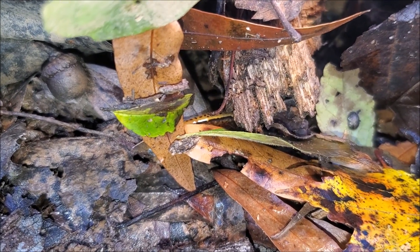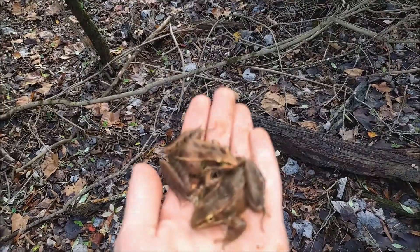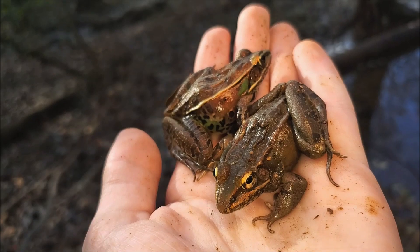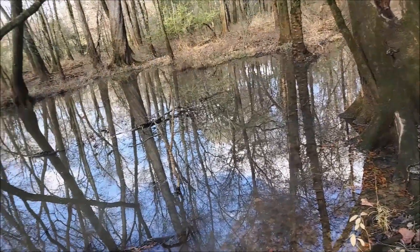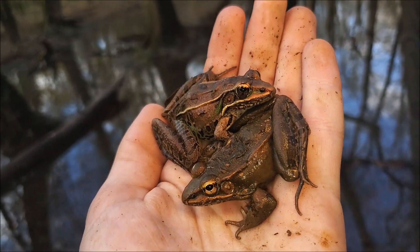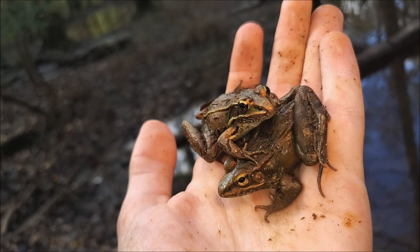Right here we have not one but two southern leopard frogs — these were under the next log that I flipped. Much like the southern two-line salamander, these frogs are really common habitat generalists that can be found just about anywhere as long as there's water. I'm hiking along this nice river floodplain, and these guys were just hanging out together under the same log. Really common frogs here in the Georgia piedmont, but this is another species that was not very abundant where I grew up herping back home in Tennessee.